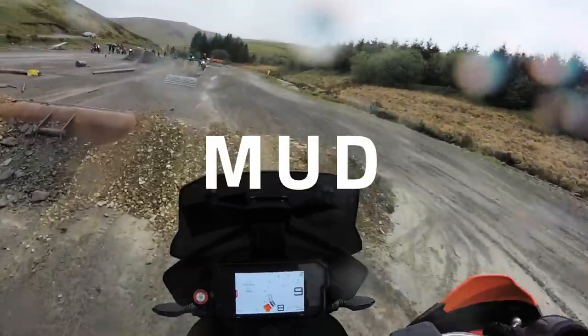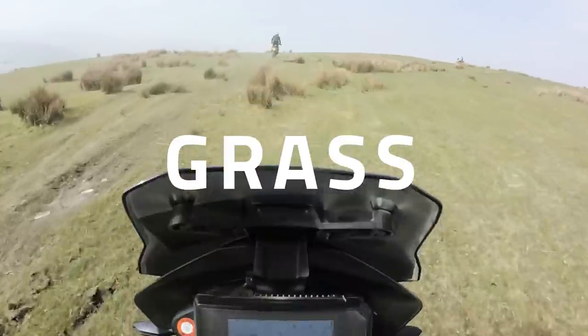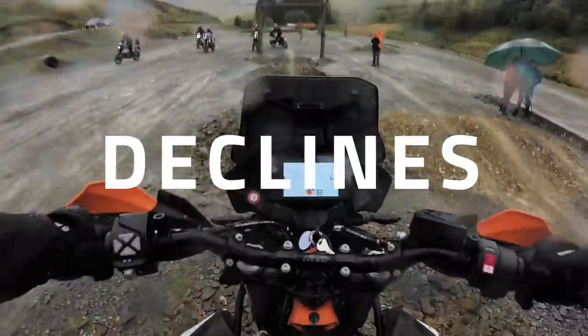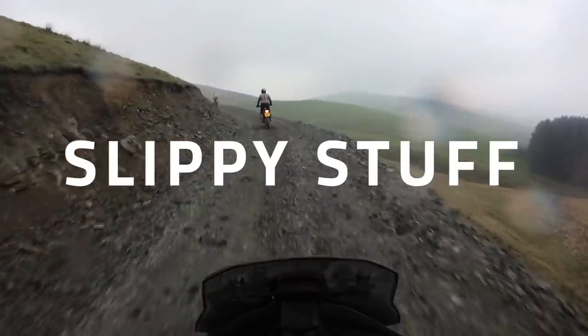As predominantly an on-road rider, when I'm thinking about off-road, I'm thinking about mud, rocks, sand, water, grass, steep inclines, steep declines, off-camber terrain, cliff edges — generally speaking, slippy stuff.